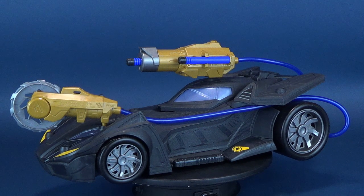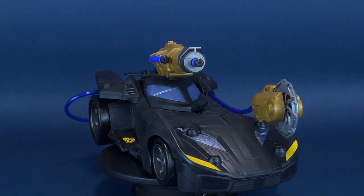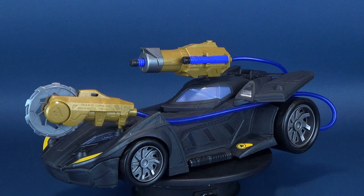Speeding through the streets of Gotham, here's your look at the Batman Missions Cannon Attack Batmobile. The Batmobile features air power — you can squeeze and strike your opponents with missile launching and air-powered attack weapons.